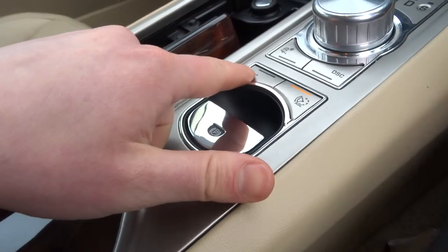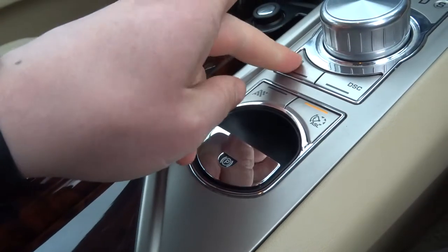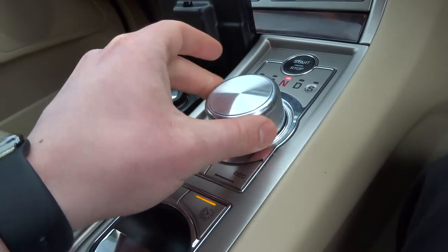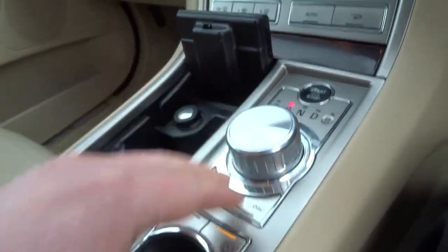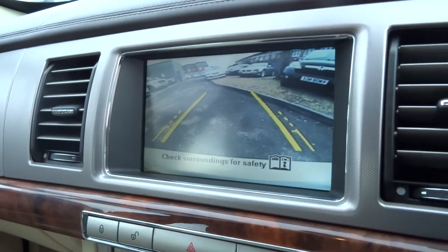There's an electronic handbrake and different settings for the traction control, including a dynamic mode and a winter setting as well. The gear modes are park, reverse, neutral, drive, and sport. Pop it into reverse and that activates the rear camera.